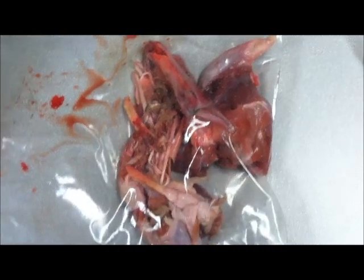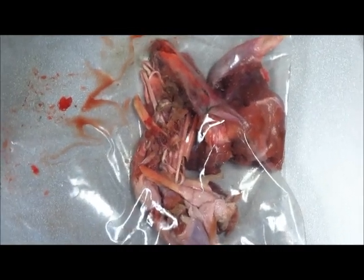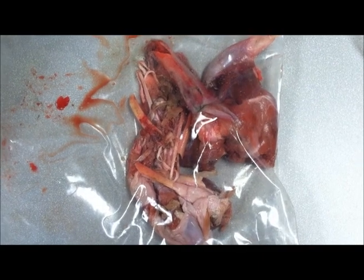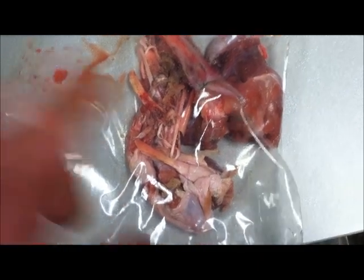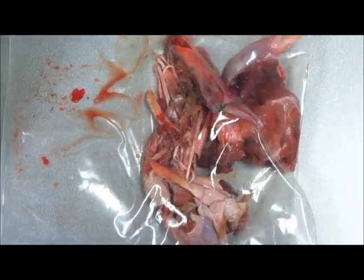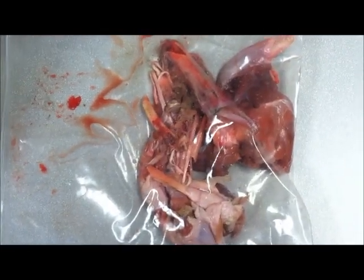Compared to that, the turkey leg that was hit with the fork truck — the fork truck just totally exploded it. You can see here, these are bone fragments throughout. Nothing to put back together.